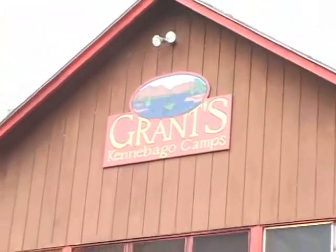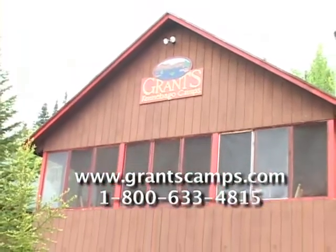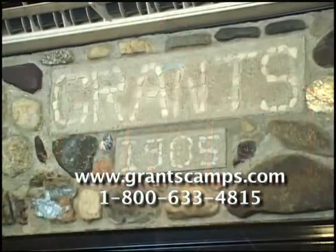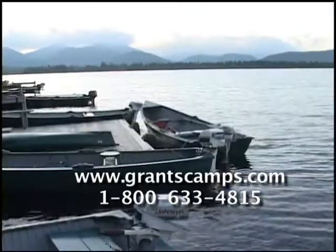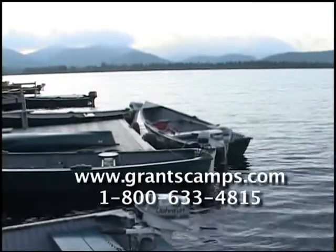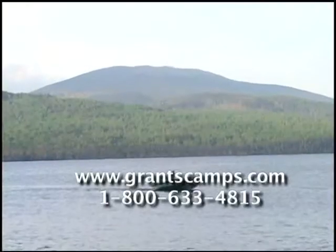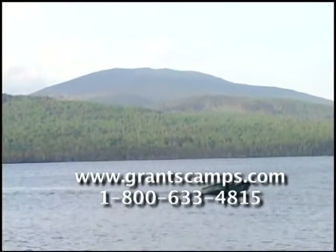Grant's Kennebago Camps is a perfect fishing getaway and a great place for the whole family. Located 10 miles north of Grangeley, Grant's is over a century old but has all the modern conveniences you could ever want. Kennebago Lake is known for its beautiful scenery, sparkling water quality, and of course its fly fishing.